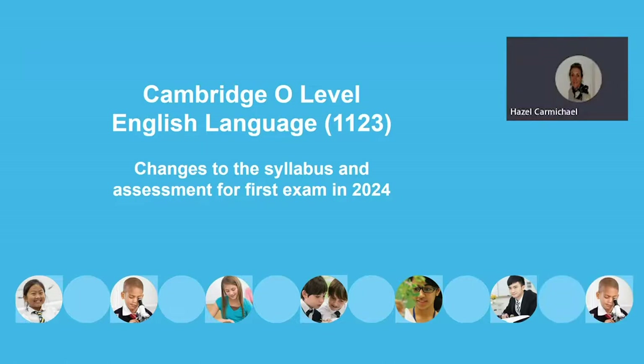I'm going to ask Jo to tell us about the changes to the syllabus and the assessments for first examination in 2024. Thanks, Hazel.